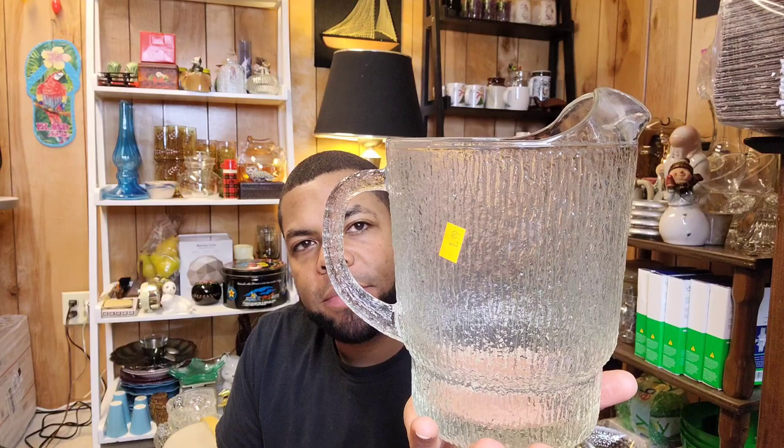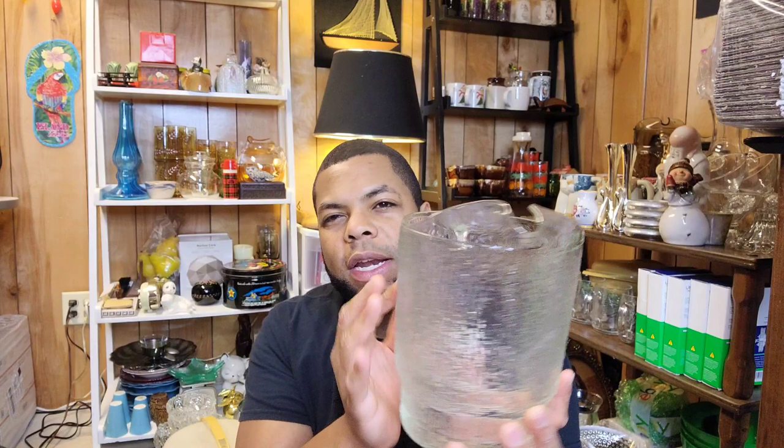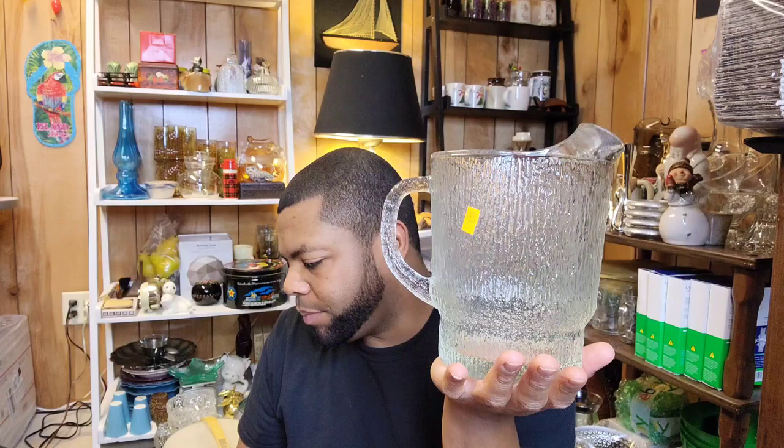Here's another ice pitcher I picked up. I believe this is Indiana glass from what I researched real quick in the store. I don't know what the pattern is right offhand because I didn't do that much research. But it's not something I see very often and I would imagine it probably came in different colors as well. I don't know if the clear is going to be as popular. But for $1.99 I did go ahead and get this, and these are heavy.